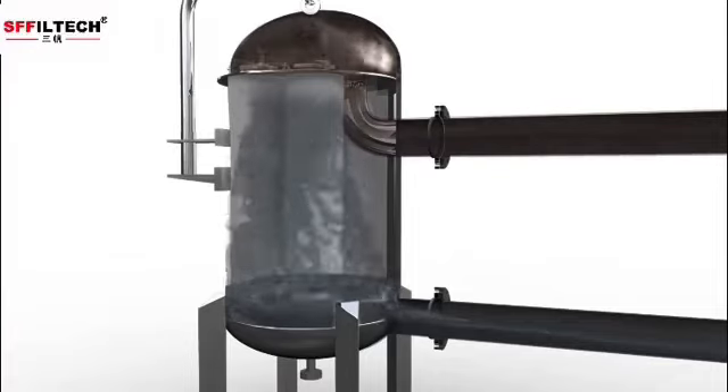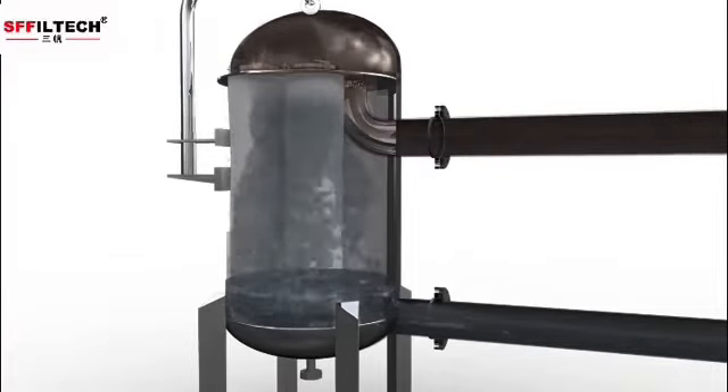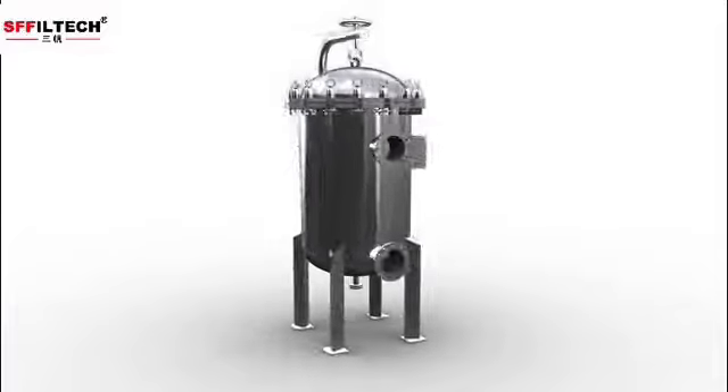It can accommodate a maximum of 18 bags in a single housing. The bag filter system's range provides filtration solutions for a broad variety of fluid applications.